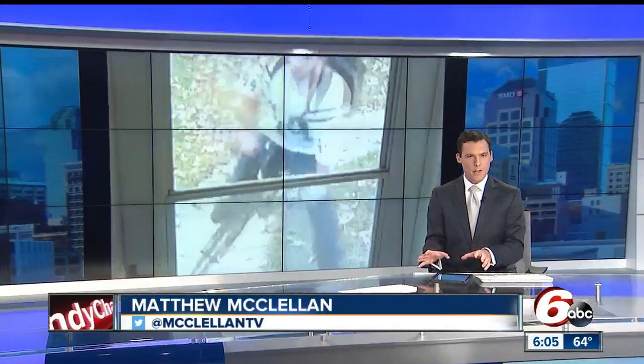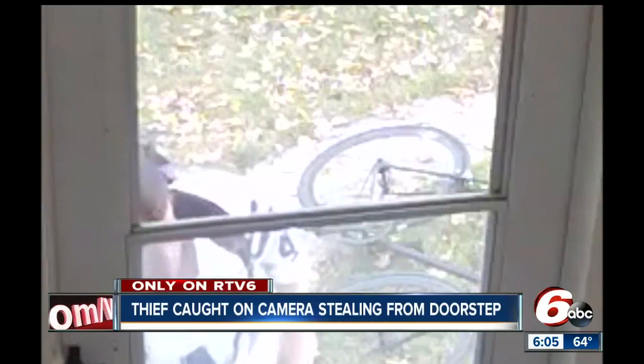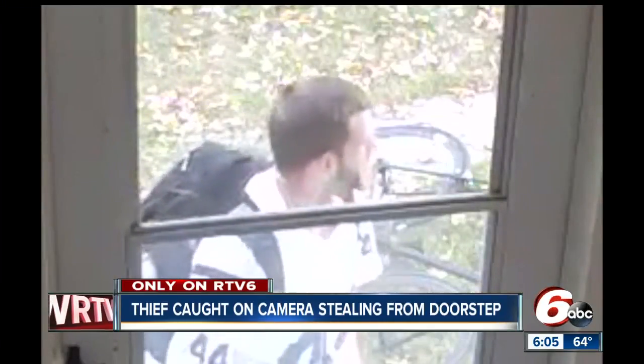Only on our TV six, take a look at this home surveillance video that captures a crystal clear picture of a thief taking advantage of a delivery left on a doorstep. It happened Friday night at a house near 62nd and Park. You can see the thief ride right up to the door on a bicycle.